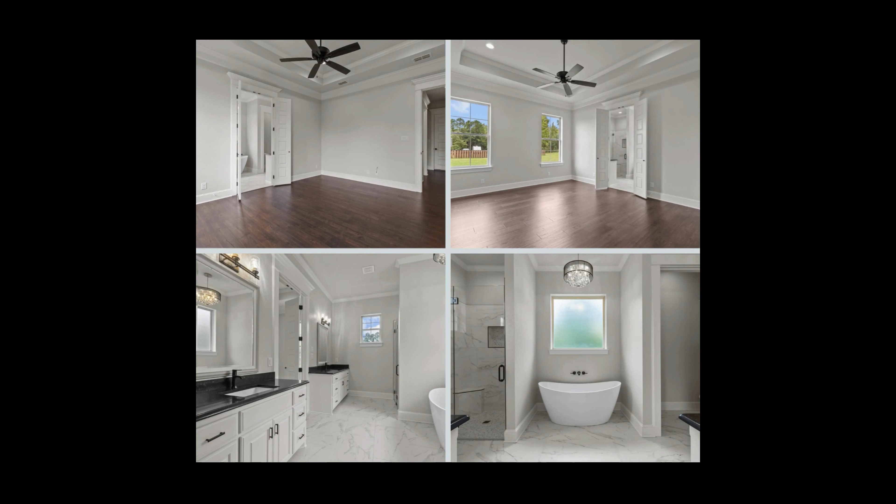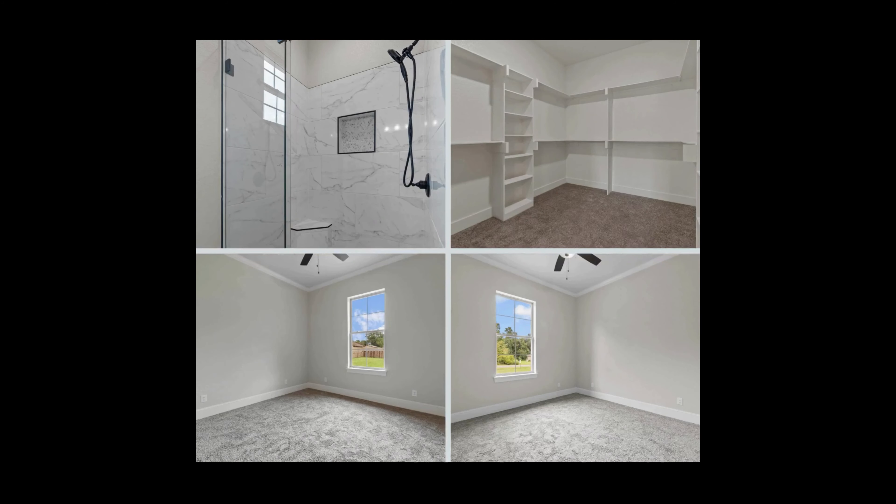The primary suite is a true retreat, boasting a deep soaking tub, custom tile shower, and a spacious walk-in closet. And don't miss the covered back porch, a perfect spot to relax and unwind.